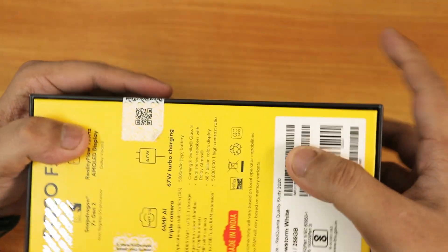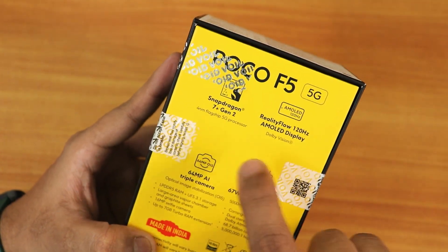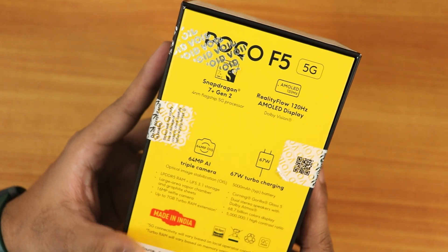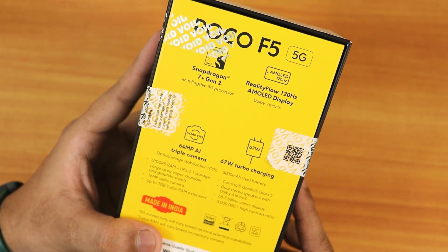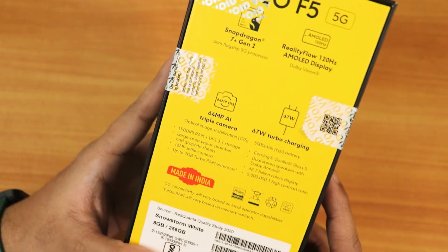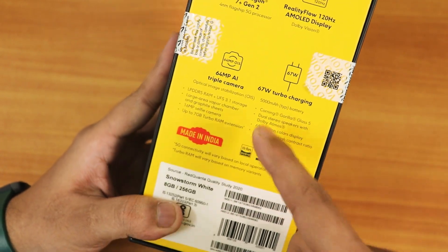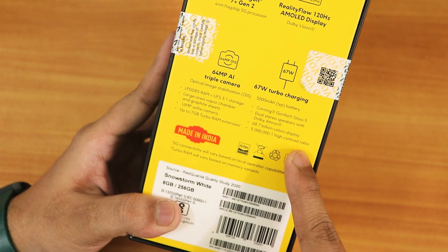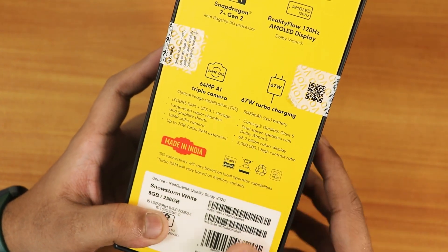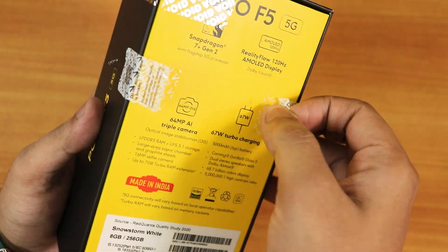This was of course an open box kind of delivery. You can see the specs right here — it shows Poco F5 5G with the Snapdragon 7 Plus Gen 1, which is the latest processor. We have a 120Hz AMOLED display with Dolby Vision, 67W fast charging, 5000mAh battery, LPDDR5 RAM, and UFS 3.1 storage.